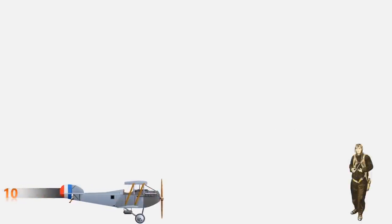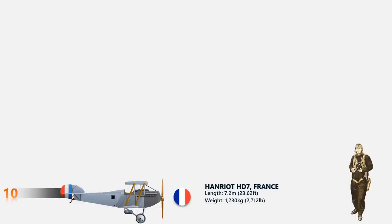At number 10 is the Henriette HD-7. The Henriette aircraft was a French-origin fighter that made its first flight in summer 1918. It had a Hispano-Suiza 8F, 8-cylinder water-cooled engine with 300 horsepower, driving a two-bladed propeller unit at the nose. There was only one aircraft of this model and it had a maximum speed of up to 135 miles per hour.